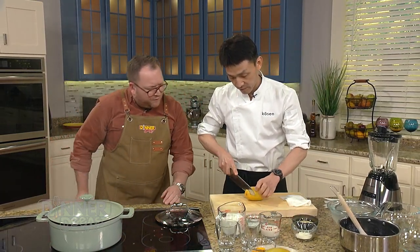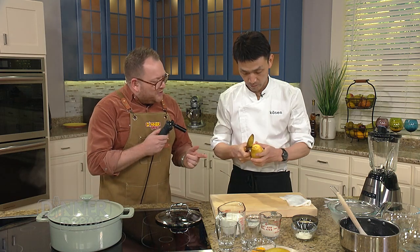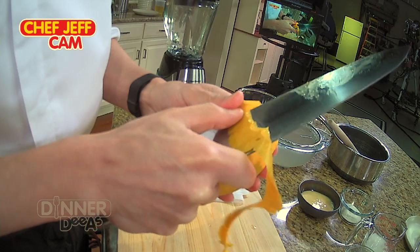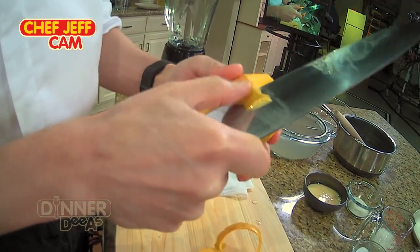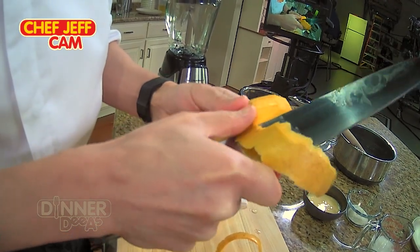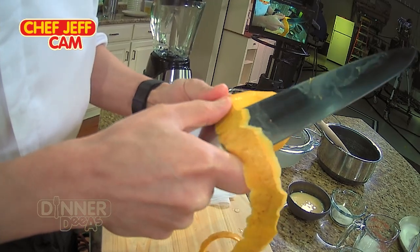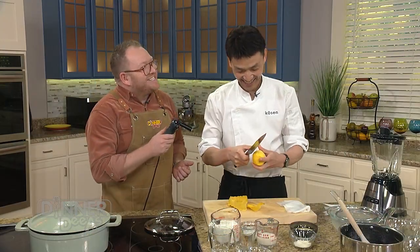Chef Chen has absolutely beautiful knives. He's starting to peel the skin of the mango using the knife — just peeling it off in one piece. You could do this for any type of fruit or vegetable you want to peel: apple, pear, even orange. But the trick is having a good knife — and good hands.